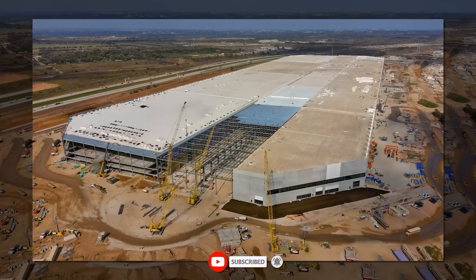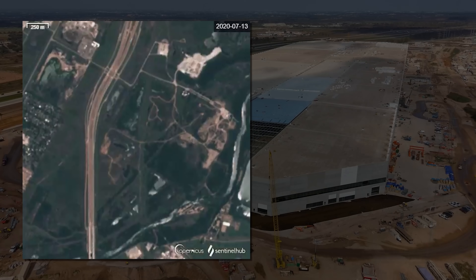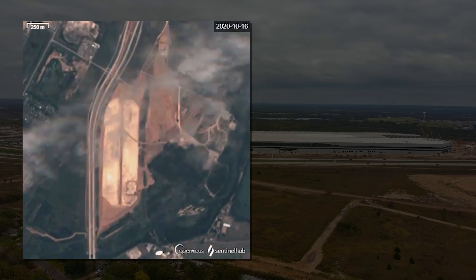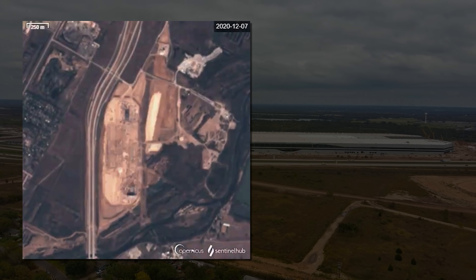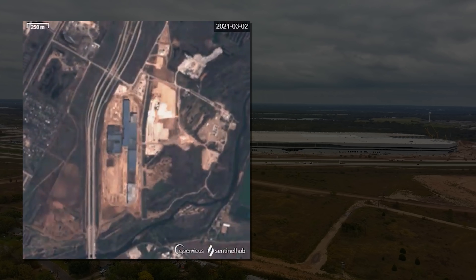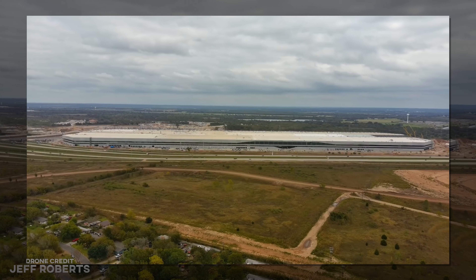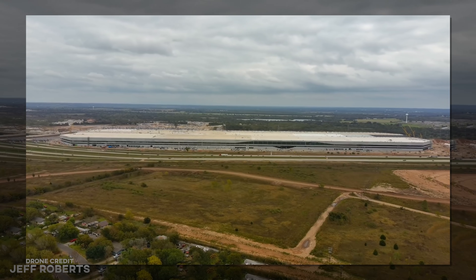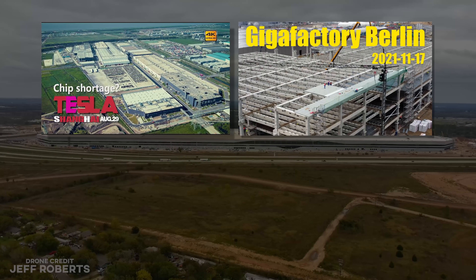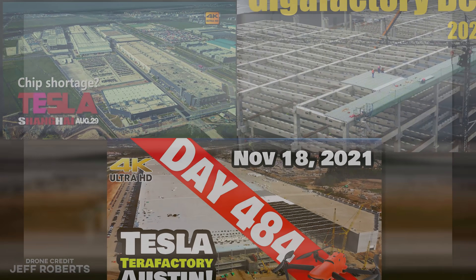This week we're going to look at the actual size of Giga Texas as seen from space and compare it to Giga Shanghai, Giga Berlin, and Fremont. And if you stick around to the end, maybe some others. We knew it was big, but this really puts it in perspective. Before we get to that, think about which one you think is the biggest — not just in terms of the main building, but when including additional buildings as well. Between Giga Shanghai, Giga Berlin, and Giga Texas, which one is the biggest and which one is the smallest?